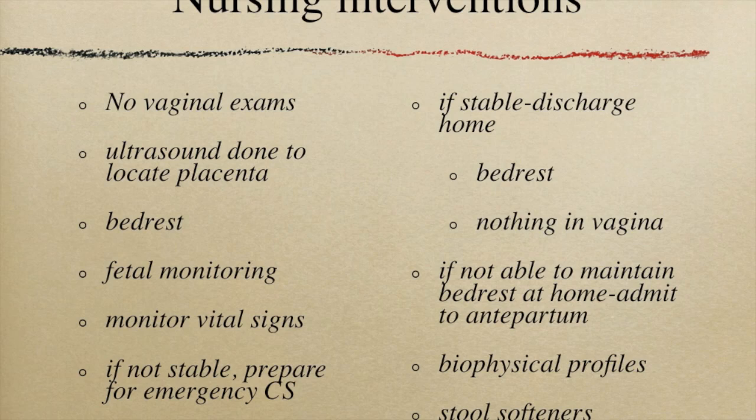Assuming the patient is not in labor, she will be put on bed rest to reduce the weight of the fetus on the placenta. Place her on the fetal monitor to check for distress. Monitor the patient's vital signs watching for changes indicative of blood loss. If the patient or the baby are not stable, we're going to prepare her for an emergency cesarean section.